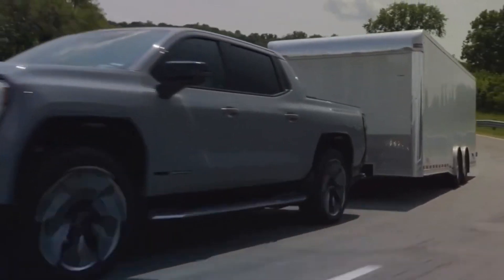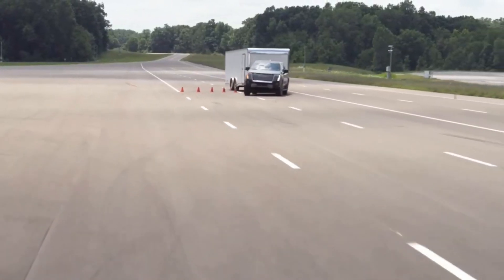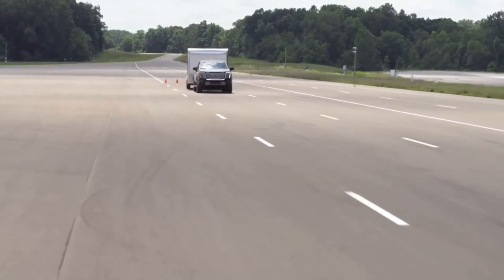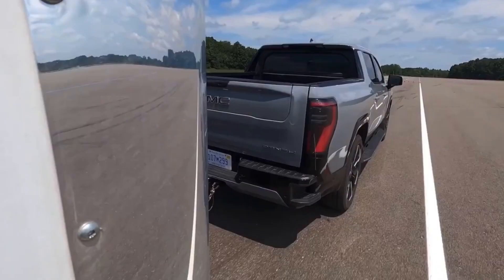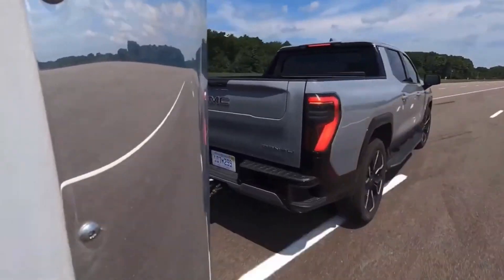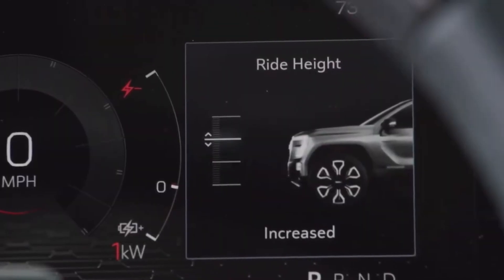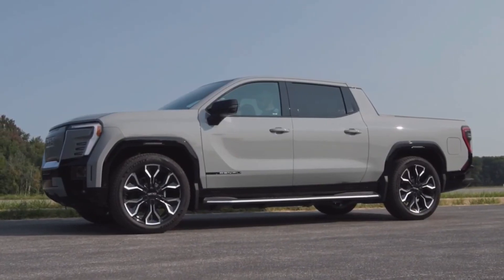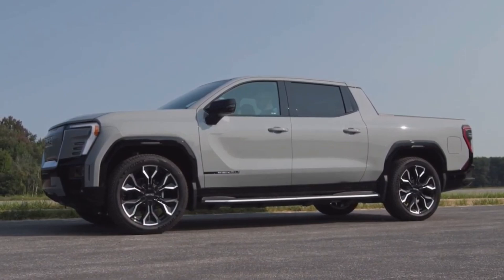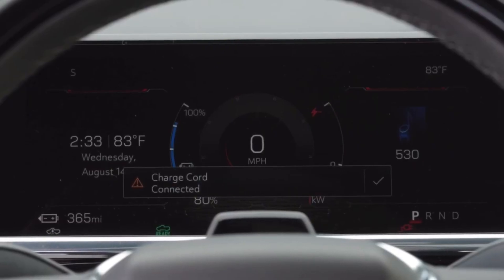When it comes to versatility, the Sierra EV Denali stands out. The midgate system is one of its major selling points, allowing the bed to be extended up to 3.3 meters (10 feet 10 inches) by utilizing the rear cabin space. In addition, the vehicle features a front trunk called the e-trunk with a capacity of approximately 311 liters (11 cubic feet), offering impressive flexibility for cargo transport.